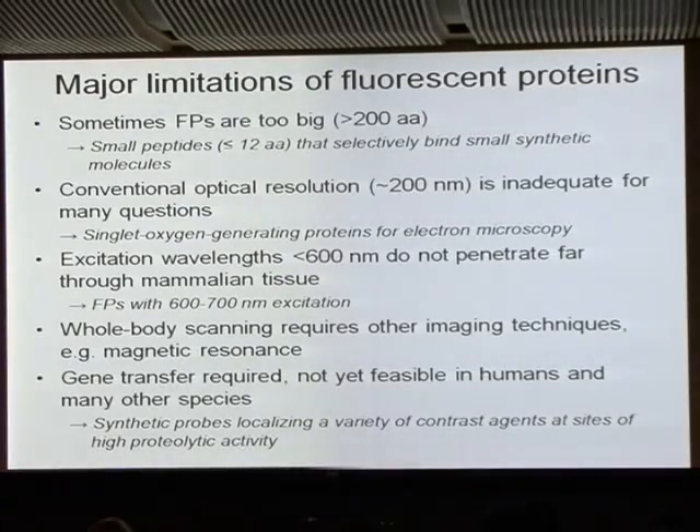Having shown you that, I want to be the first to acknowledge that fluorescent proteins do have severe limitations. Sometimes they're just too big — always more than 200 amino acids, typically 220 to 240, forming an 11-stranded beta barrel. It's surprising how often host proteins fused to them survive and function fairly normally, but it isn't always true. For those cases we have developed small peptides as small as 12 amino acids that selectively bind small synthetic molecules.